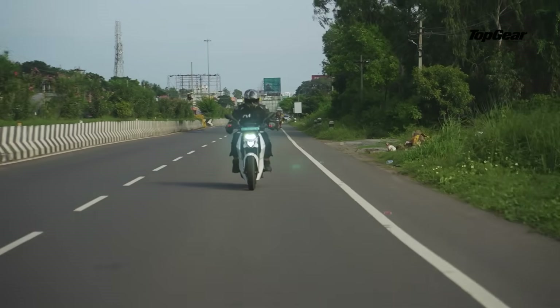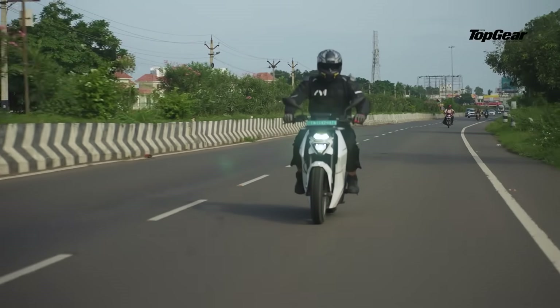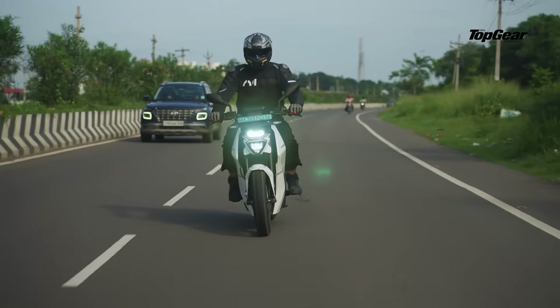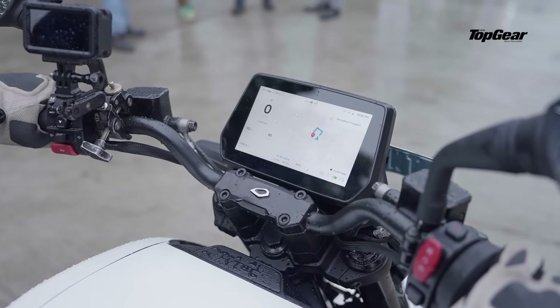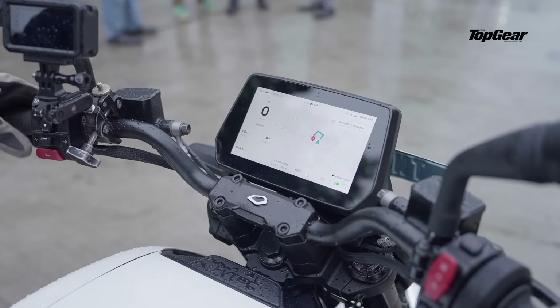But overall, it's surprisingly comfortable. The riding triangle feels natural, vibration levels are low, and the suspension setup does a commendable job of soaking up everyday imperfections. You also get a large 7-inch touchscreen display — almost tablet-sized — which comes with navigation support and even gives users access to OTA updates in the future.